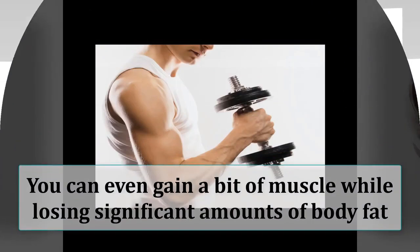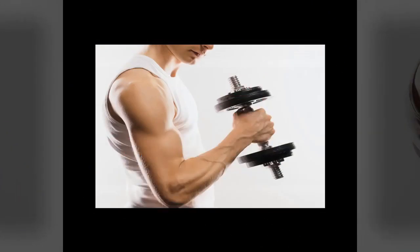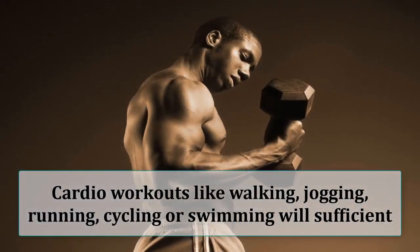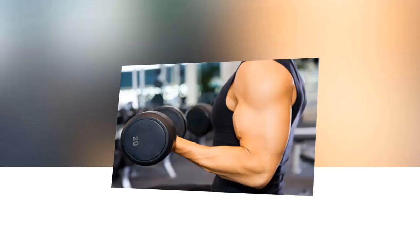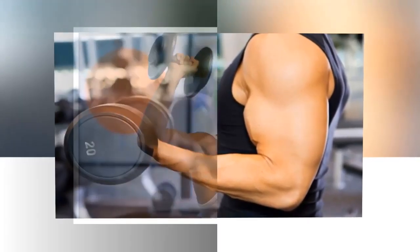Studies on low-carb diets show that you can even gain a bit of muscle while losing significant amounts of body fat. If lifting weights is not an option for you, then doing some cardio workouts like walking, jogging, running, cycling, or swimming will be sufficient. It is best to do some sort of resistance training like weightlifting, but if that is not an option, cardio workouts are also effective.